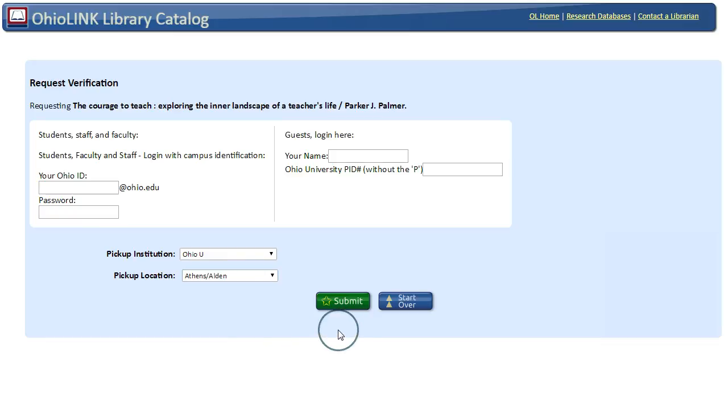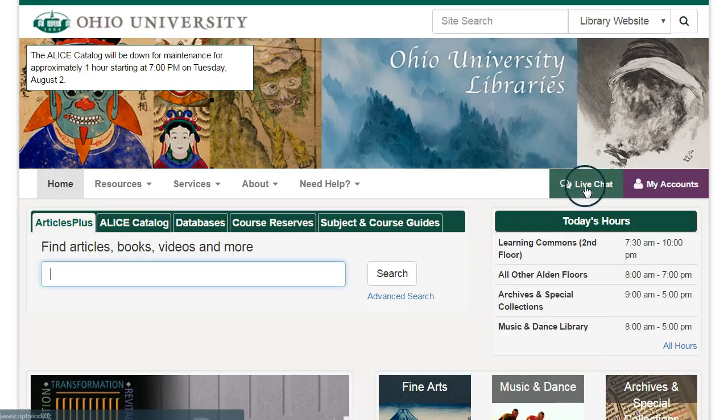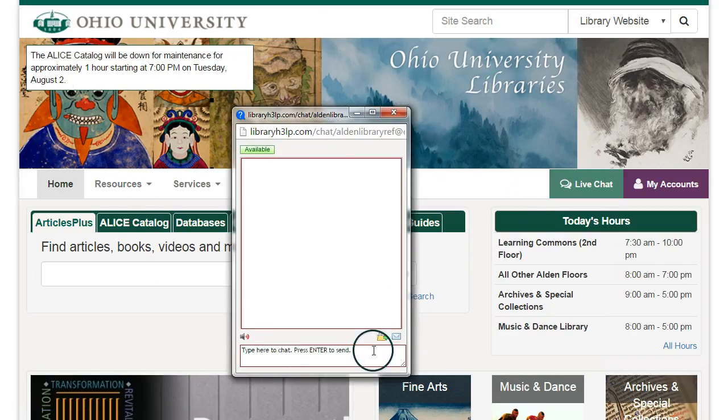OhioLINK books usually arrive in three to five business days, and we'll send you an email when the book is ready. If you've got any questions about finding textbooks, you can stop by the fourth floor desk or use our chat box to ask a librarian.